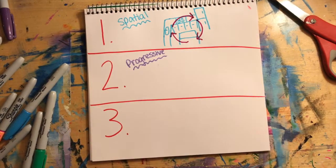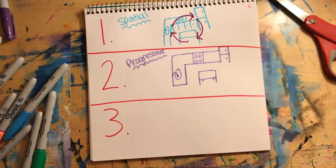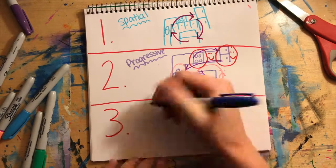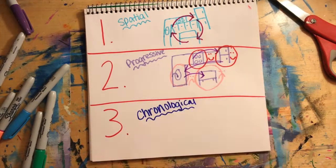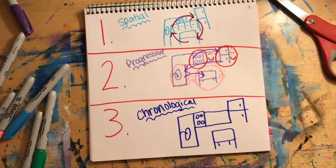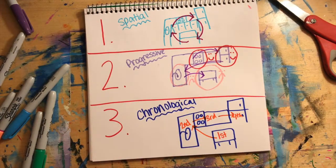The second way to order your descriptive details is progressive order. In this organizational pattern, you would start with explaining the best parts of the room and then move on to the lesser parts. This is used mostly to persuade, but you could use it in your situation as well. The final method of organization for descriptive details is chronological order. To describe a room to your employees in chronological order, you would say what you want in the order you think of it. I hope these tips are helpful. They are for sure. Thank you.